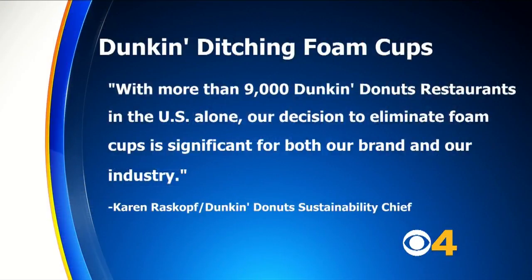The store's sustainability chief says it is a move to be more environmentally friendly. With more than 9,000 Dunkin' Donuts restaurants in the U.S. alone, our decision to eliminate foam cups is significant for both our brand and our industry.